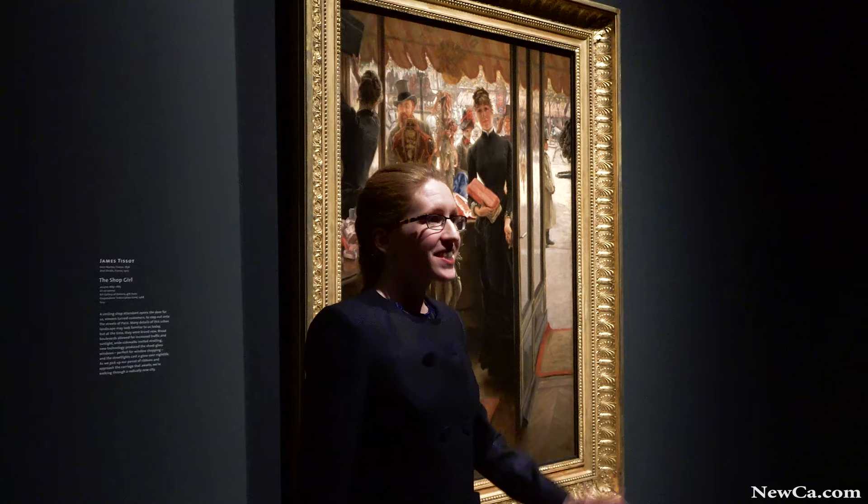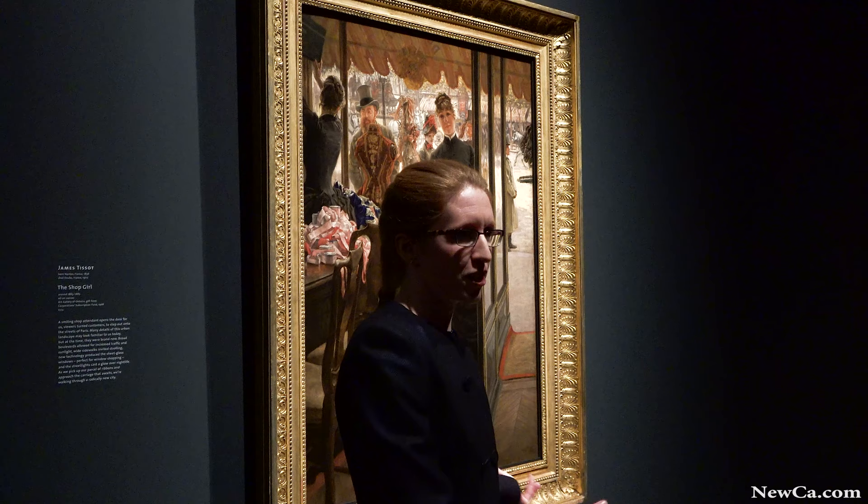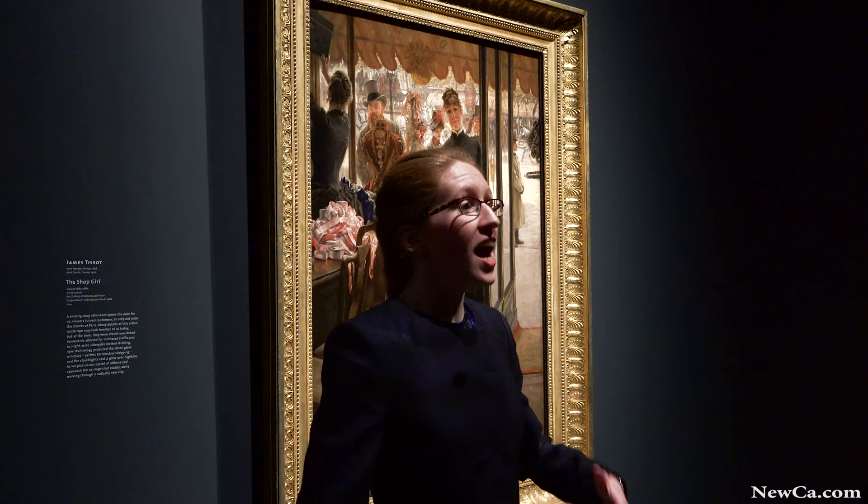This work of art is the AGO's own 'Shop Girl' by James Tissot. We start the exhibition right off the bat with one of the most beloved works in our collection. The way I like to think of this painting is not so much that we are a customer exiting her shop, which on the one hand we are, but I also like to think of this painting as us entering the streets of Paris.